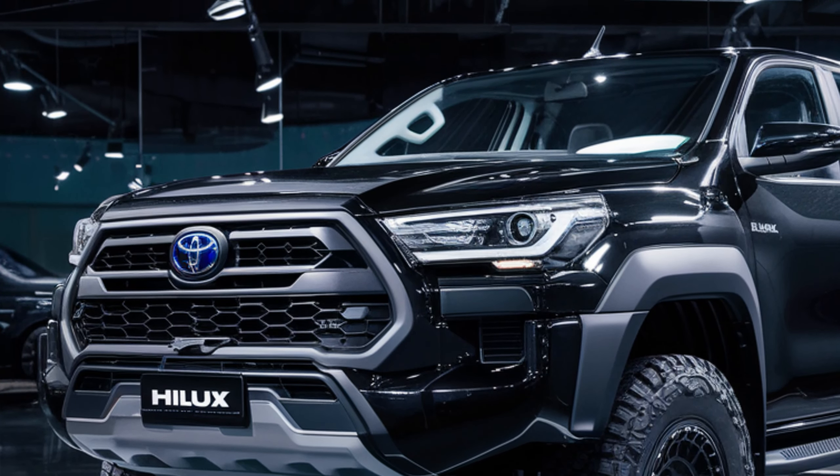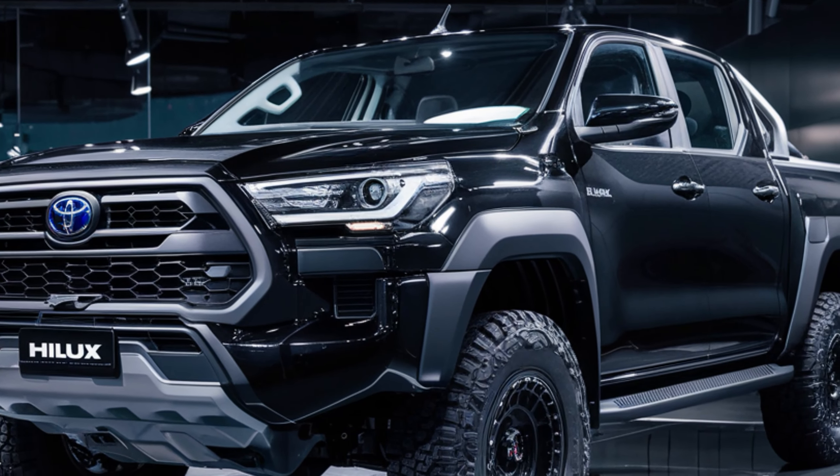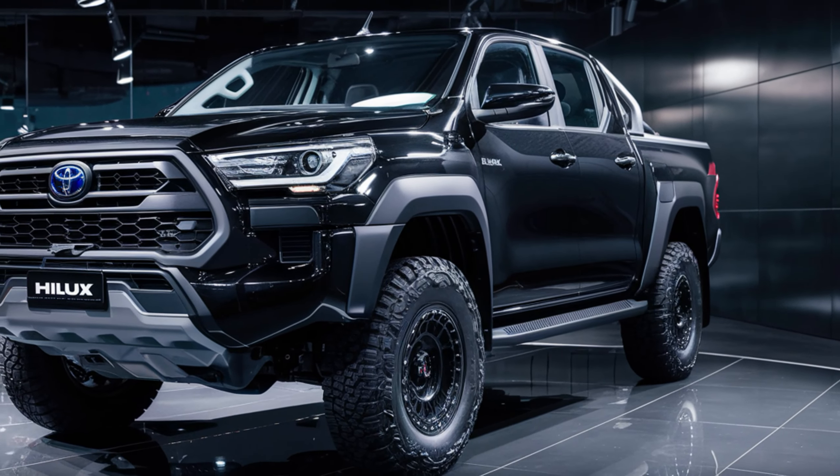Today we're diving into the all-new 2025 Toyota Hilux, a legendary name in the world of pickup trucks. Known for its reliability, toughness, and versatility, the Hilux has been a favorite for decades.